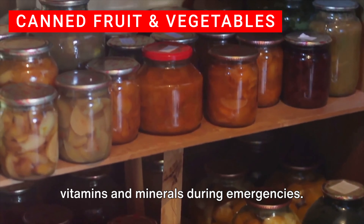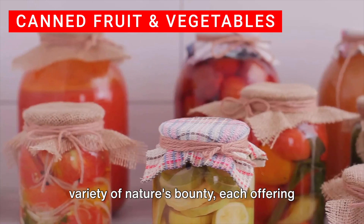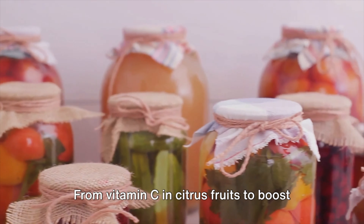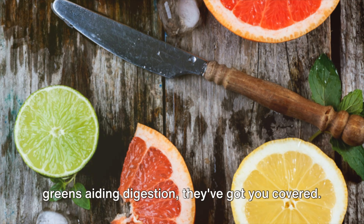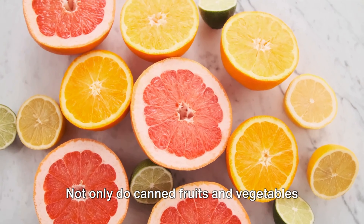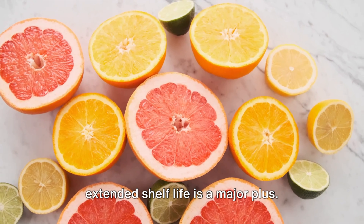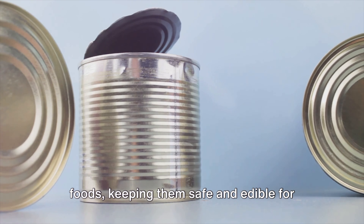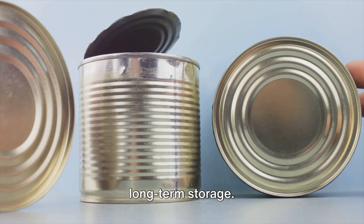Next up we have canned fruits and vegetables, your lifeline for essential vitamins and minerals during emergencies. These colorful cans are packed with a variety of nature's bounty, each offering a unique mix of nutrients. From vitamin C in citrus fruits to boost your immune system, to fiber in leafy greens aiding digestion, they've got you covered. Not only do canned fruits and vegetables provide a nutritional punch, but their extended shelf life is a major plus. The canning process preserves these foods, keeping them safe and edible for years, making them an optimal choice for long-term storage.